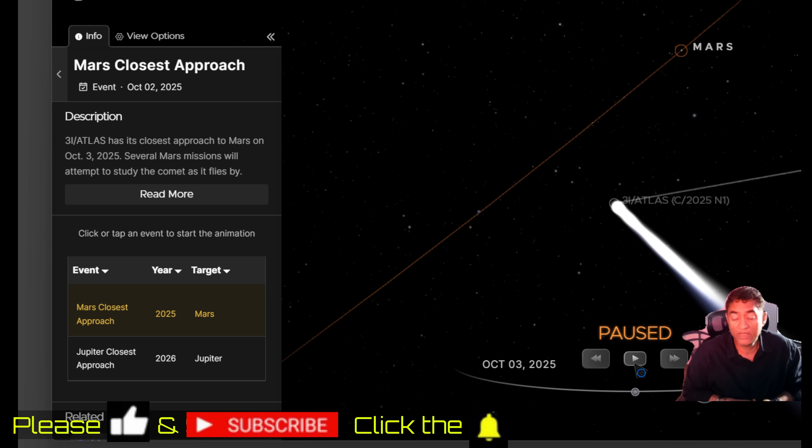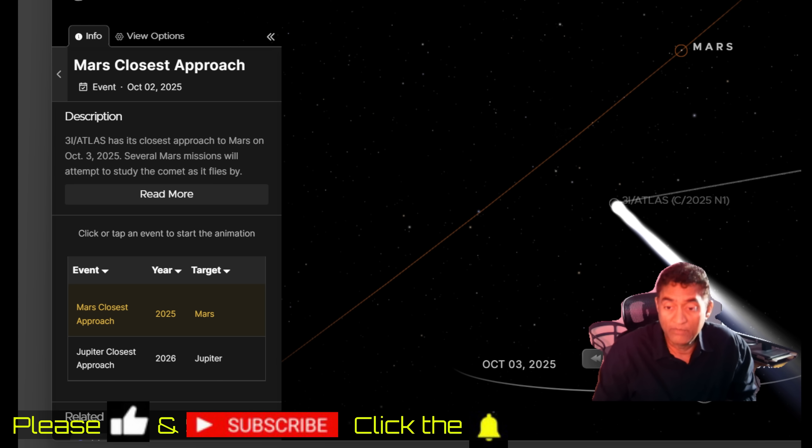Back in October, Comet C/2024 A3 Atlas came close to Mars at around 0.3 astronomical units. When it passes Earth it will be at 1.8 astronomical units. Each astronomical unit is the distance between the Earth and the Sun, so the comet's Mars approach was about one-third of the Earth-Sun distance — that is how close Atlas got to Mars.